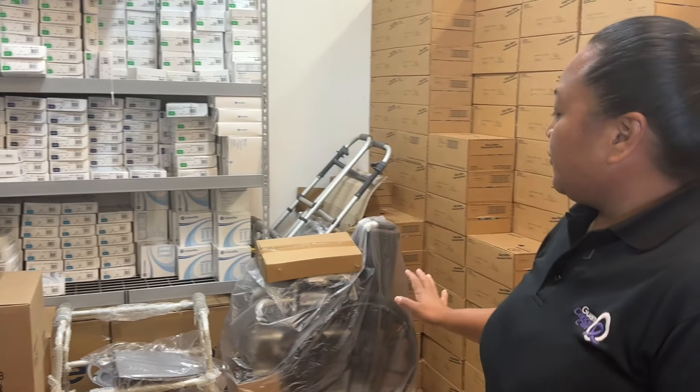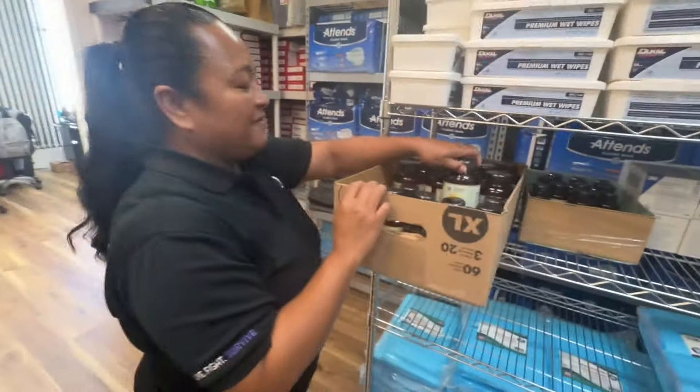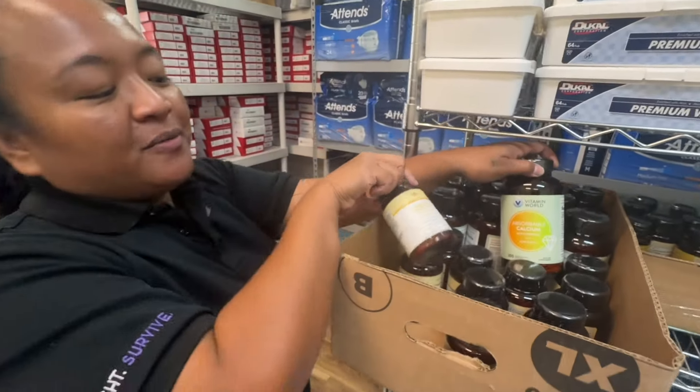We also have durable medical equipment in the form of wheelchairs, walkers, bedside commodes, and shower chairs. We also have vitamin D and turmeric.